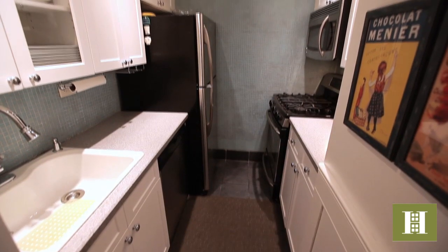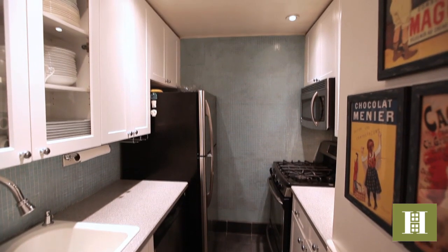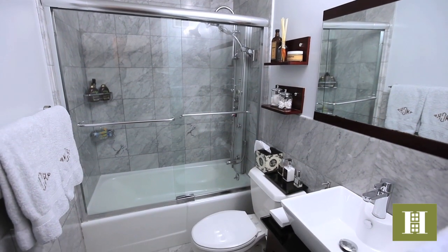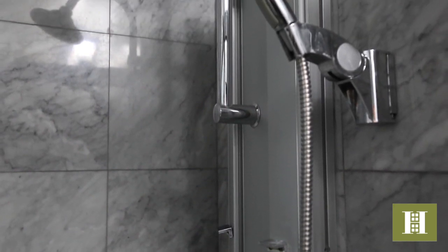The kitchen features white wood cabinetry with Corian countertops and a glass tiled backsplash. The bathroom features white Carrera marble, a vanity with vessel sink, and a full-body spa shower with multiple spray heads.